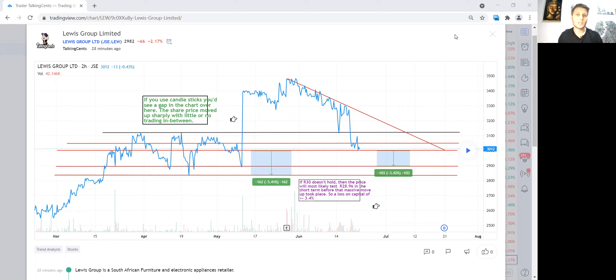They were at about R34. You can see this massive rally on the chart. I'm using a line graph to give a clear picture — on candlesticks you'd see a gap where there's no line, just a space. That's because the share price moved up so rapidly there was little trading in between. It just shot up quickly. You can see how it's been trending down since that spike.